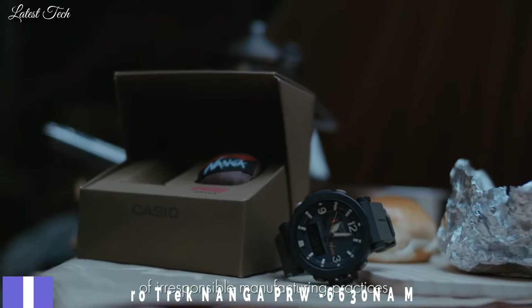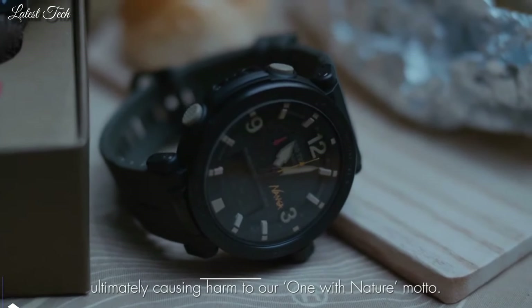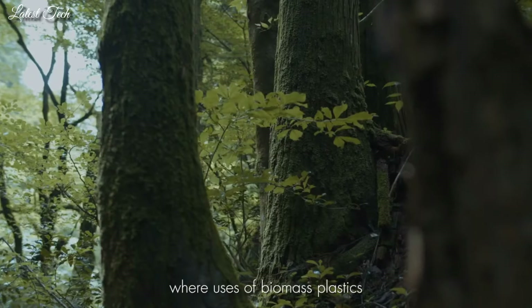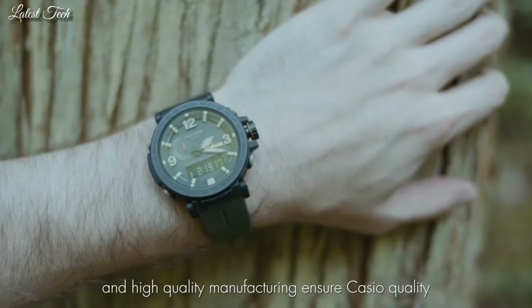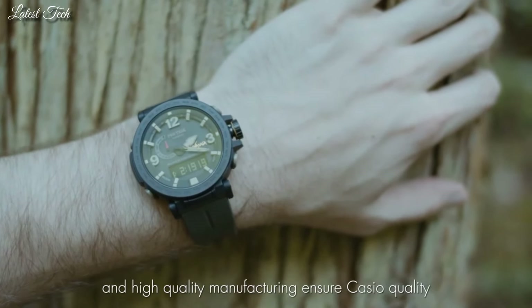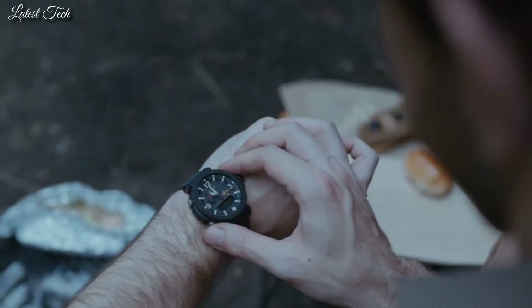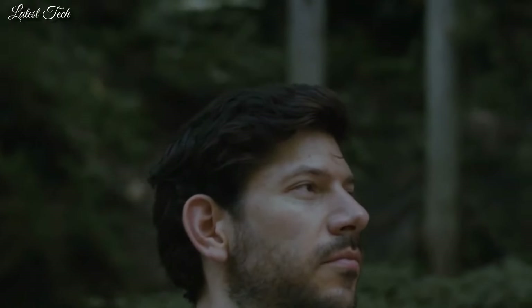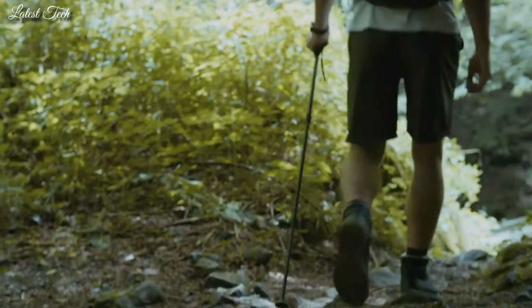Number 8. Casio ProTrek Nanga PRW-6630NA Men's Watch. Solar quartz movement in caliber 5682. Stainless steel IP coating case of round shape. Case dimensions are 51.5 mm in diameter and 14.6 mm in thickness. Display type: analog digital. This timepiece has mineral glass and 100m water resistance.